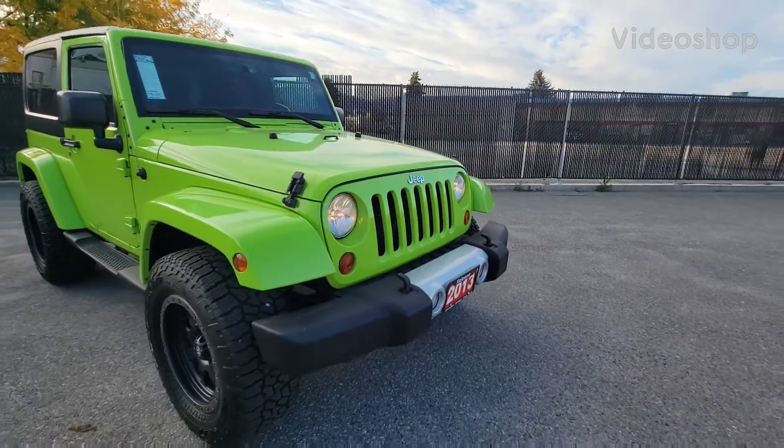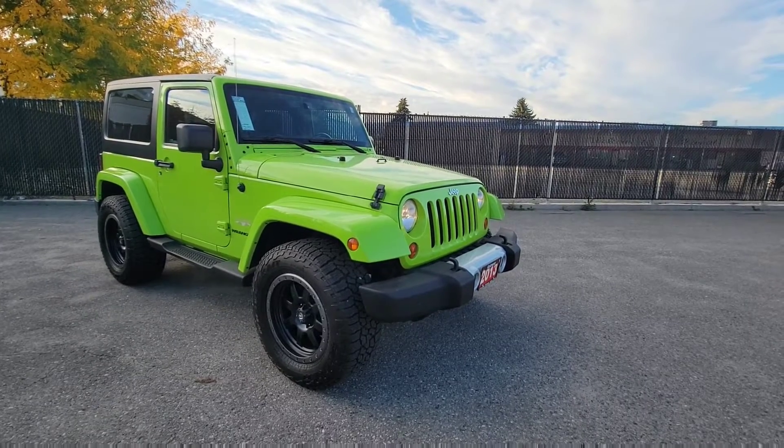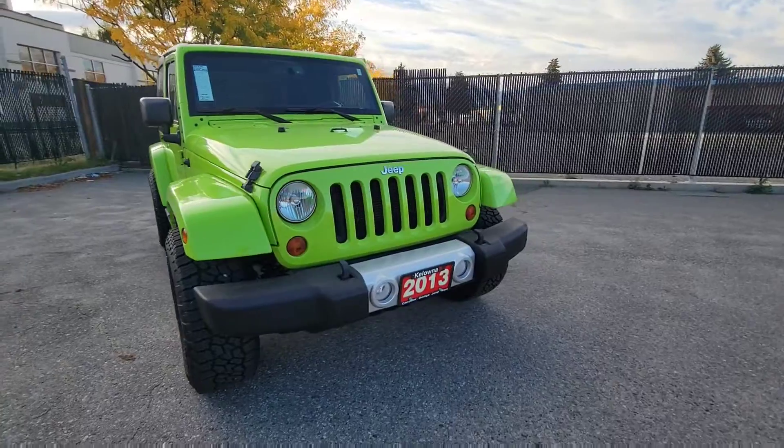Good morning, Jason Little from Kalonik Riser. Thank you so much for your interest and inquiry on our 2013 Jeep Wrangler Sahara. We're going to spend a couple minutes here recapping some of the features on the Jeep, so let's get right to it.